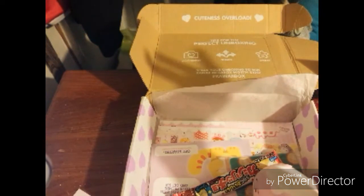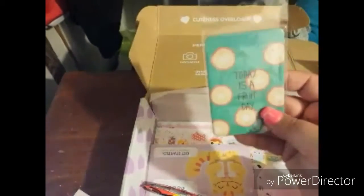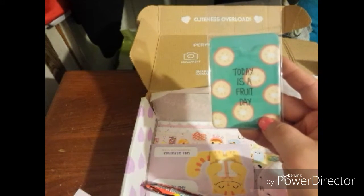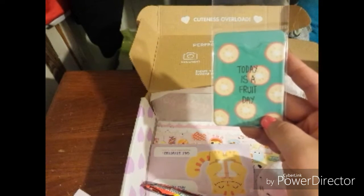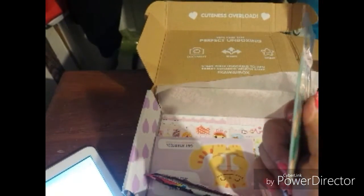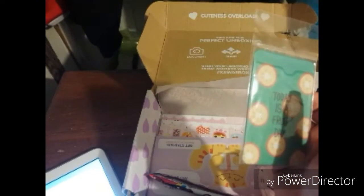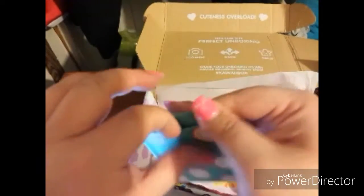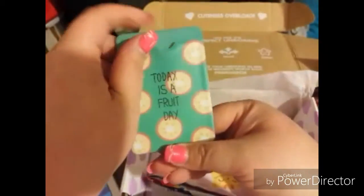Next is the fruit day card case — this cute little guy right here! The description says: today is definitely a fruit day. This cute summer vibe card holder is perfect for storing your bus card, library card, credit card, or any other card you need easy access to. It's both super kawaii and handy. They have four different pastel-colored summer fruit combinations — I got one, and I wish I could have gotten the pineapple. Let me open it and take a peek — oh, this is so cute! You can put your card in and there's plenty of room. I love it!